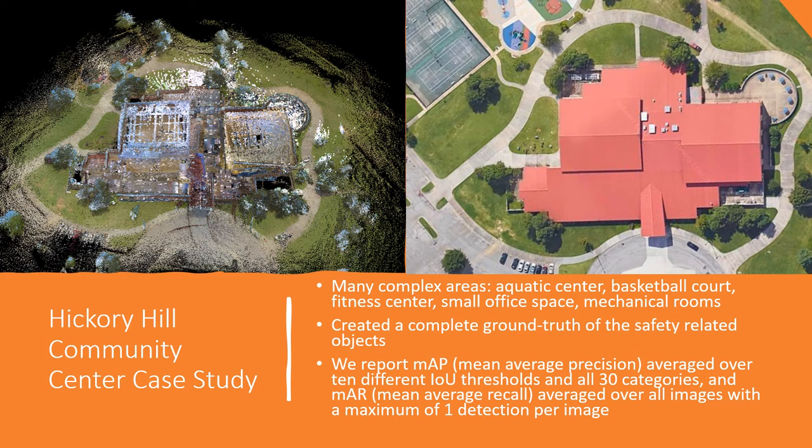To support our analysis, we worked through the building after scanning to create a complete ground truth of priority objects. We report the mean average precision averaged over 10 different IOU threshold levels, starting from 0.5 and increasing in steps of 0.05 up to 0.95, across 30 categories. Intersection over Union measures how much our predicted boundary overlaps with the ground truth boundary. The mean average recall is also averaged over 10 different IOU threshold levels from 30 categories given one detection per image.